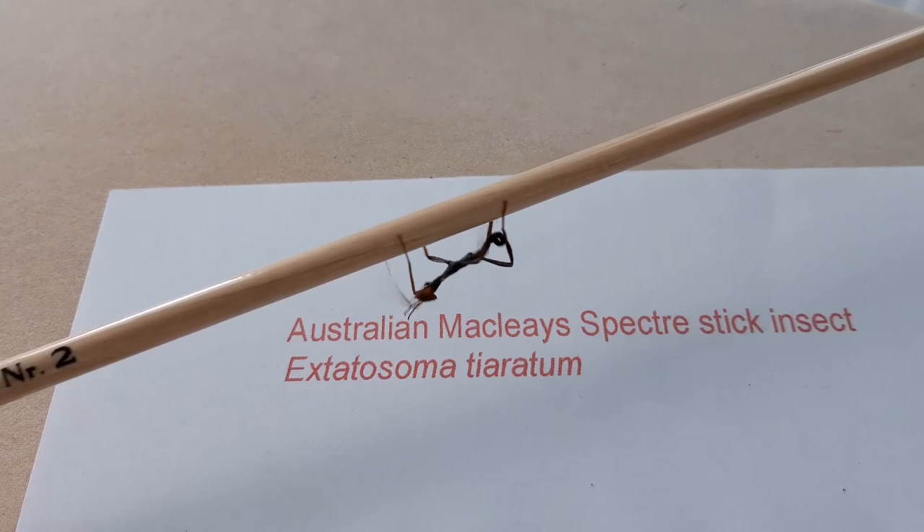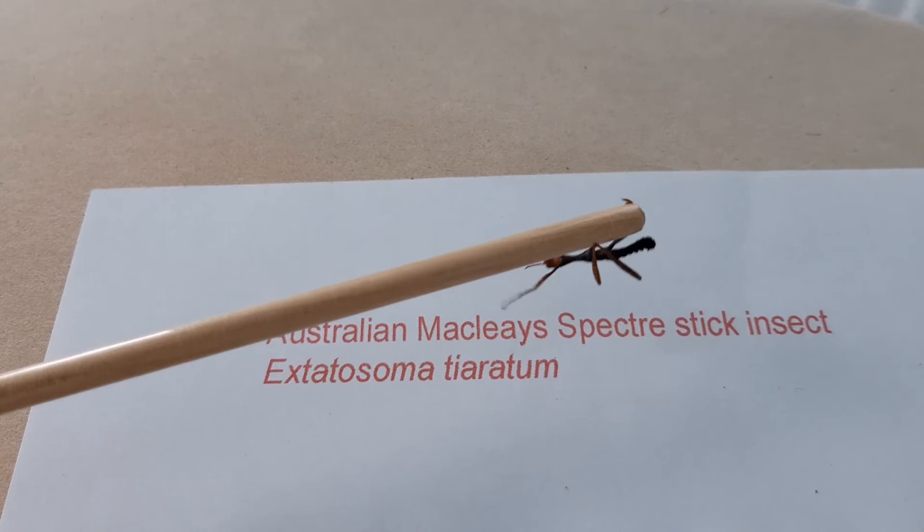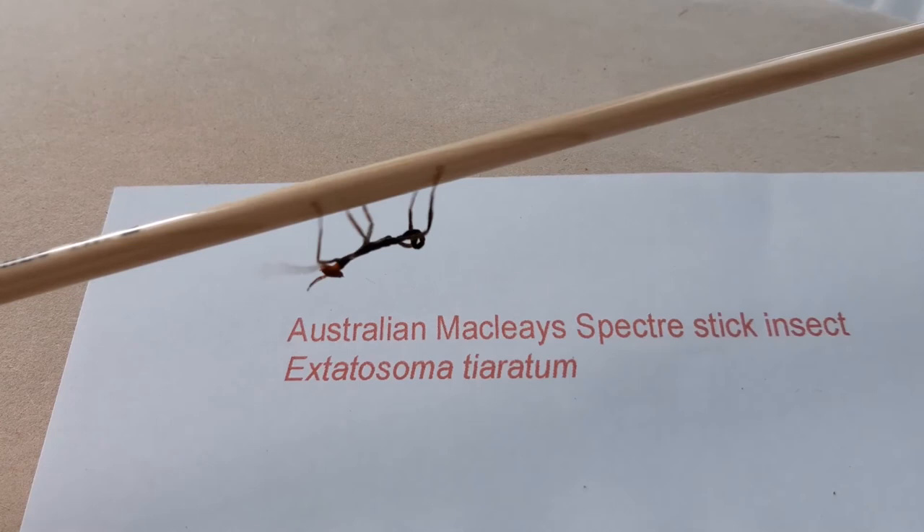This baby Australian Maclay's Spectre stick insect doesn't want to eat yet. It prefers to rush around instead. It quickly moves its front legs up and down before deciding on where to run to next.